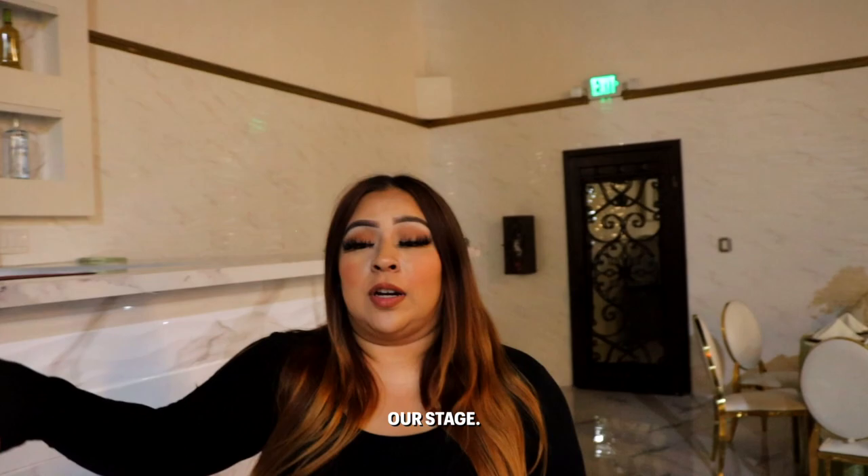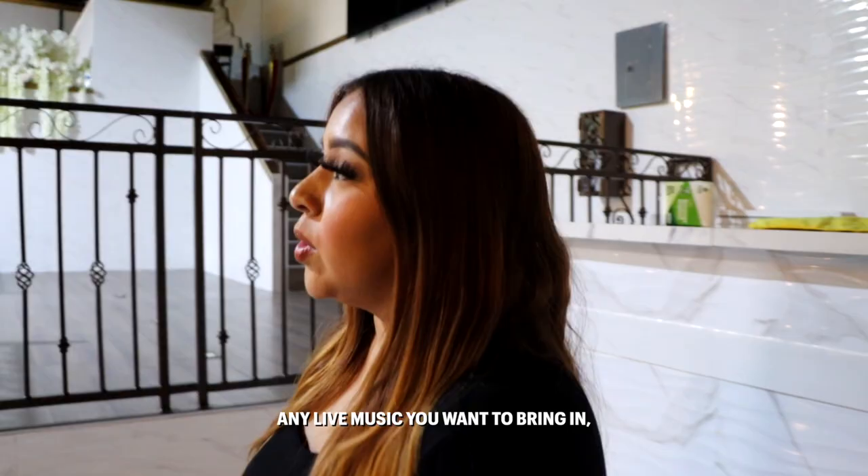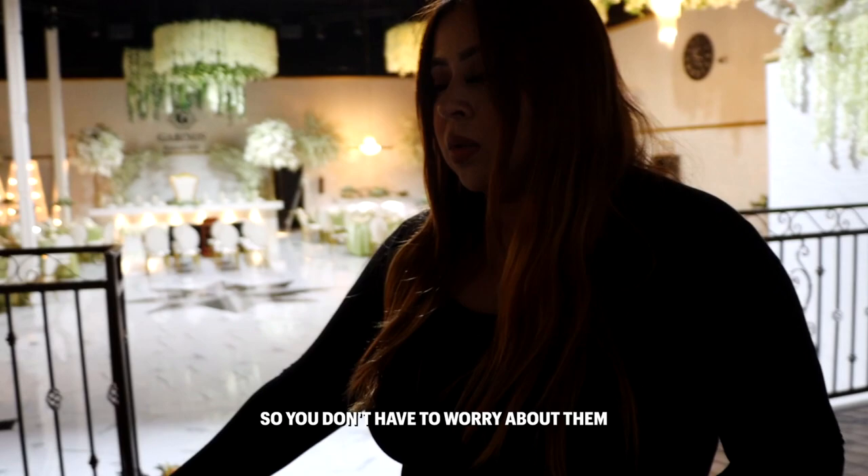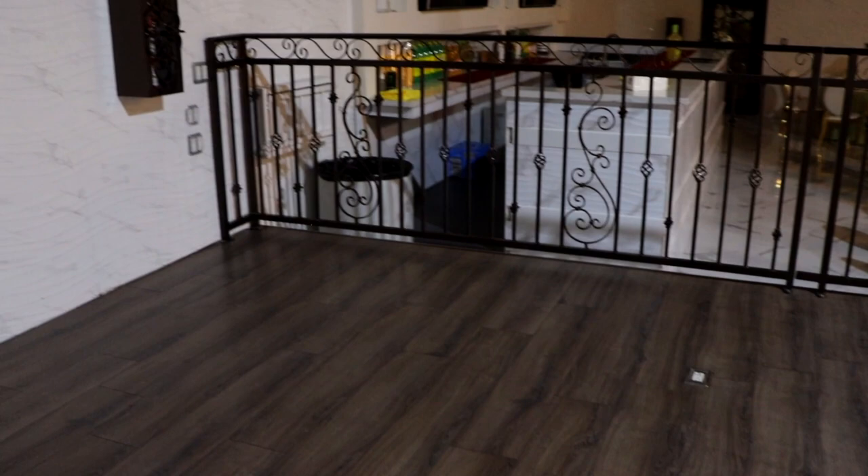Also next to the bar we have our stage. So if you're going to have any live music you want to bring in, there is ample space for them to set up. They have their connections as well, so you don't have to worry about that. And there's also a big screen over here in the center.